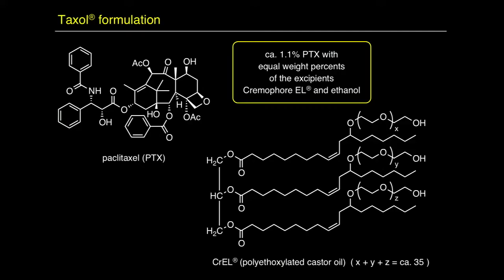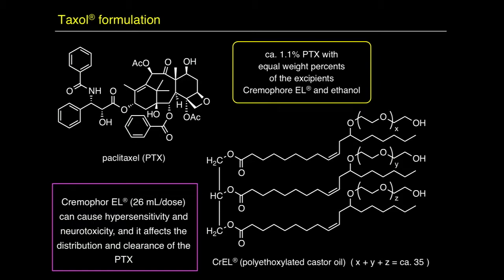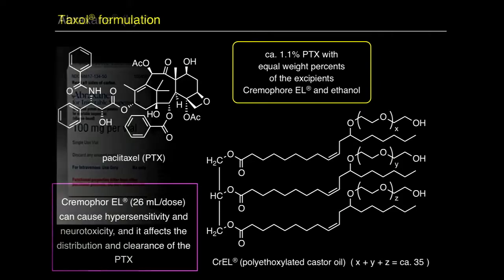Paclitaxel is formulated because it's not very water-soluble — it's a highly hydrophobic molecule. It took a long while to figure out how to formulate it, leading to the formulation found in Taxol. In Taxol, only 1.1% of the weight is the active ingredient — the paclitaxel. All the rest is about equal amounts of a surfactant called Cremophor EL and ethanol — essentially a microemulsion. The Cremophor, 26 milliliters per dose, often causes hypersensitivity, neurotoxicity, and affects distribution and clearance. So it's not an ideal formulation.